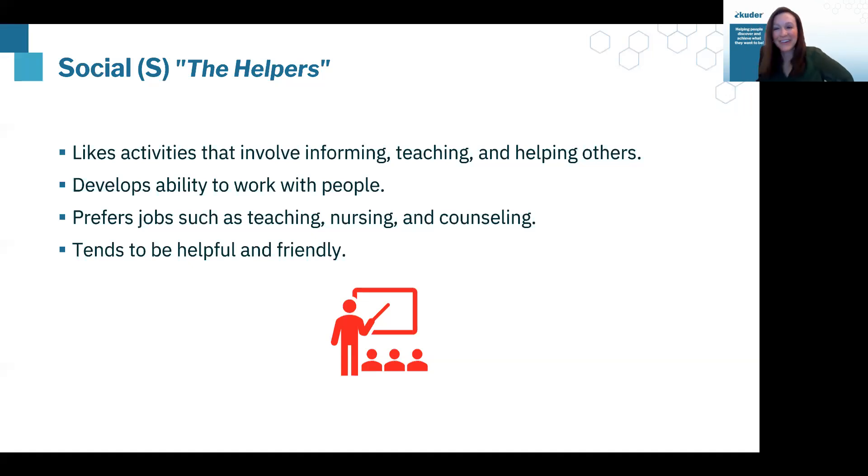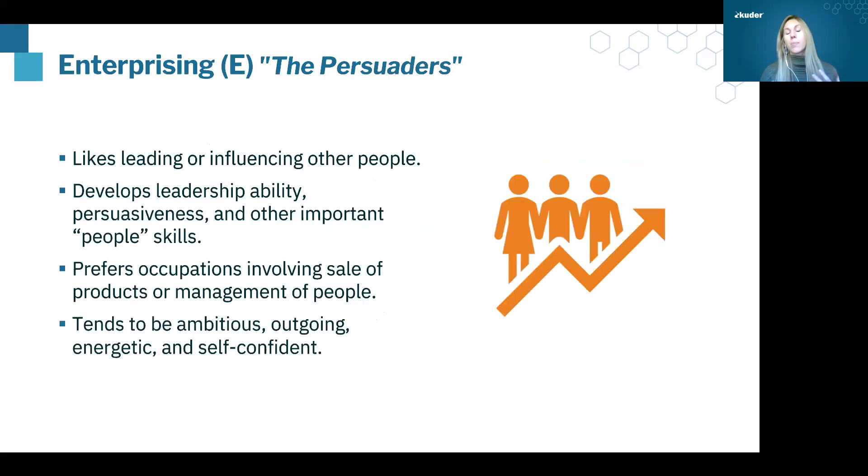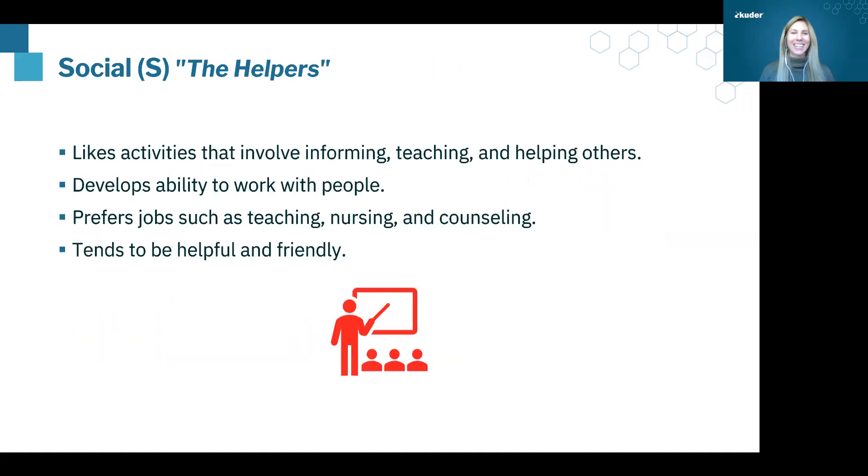The next type is Social. These are people who really like to help people — they want to pursue a profession where they're able to support people, whether that's teaching or counseling. I would suspect many of you would have a prominent S among your code, given the work you do supporting service members. Social is sort of the opposite of Realistic: Realistic people like to work with their hands and machines, while Social people like to work with other people. They tend to be very friendly, very helpful — Social are the helpers.